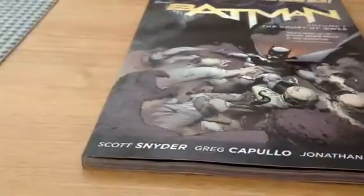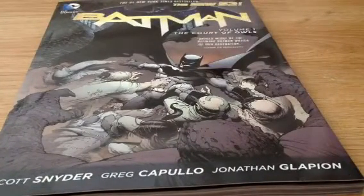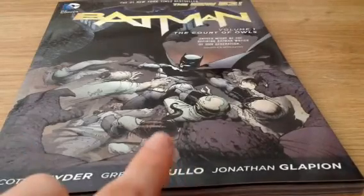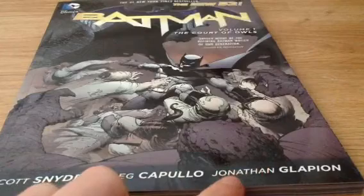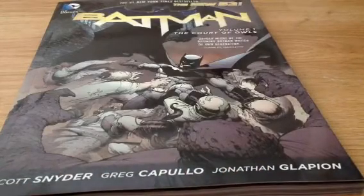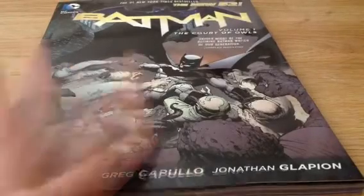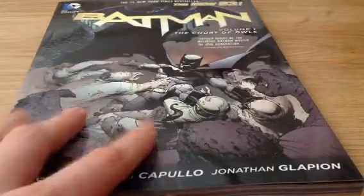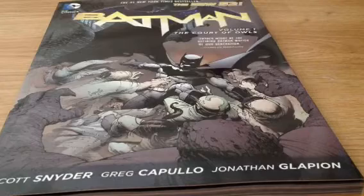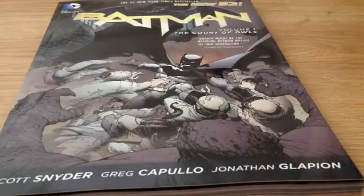This is done by Scott Snyder and Greg Capullo — I know he's the writer and he's the artist, but I don't know who that Jonathan guy is. But yeah, this is such a good comic. Scott Snyder introduced a new villain into the mythos very well with The Court of Owls.